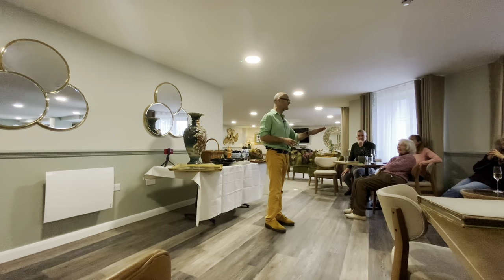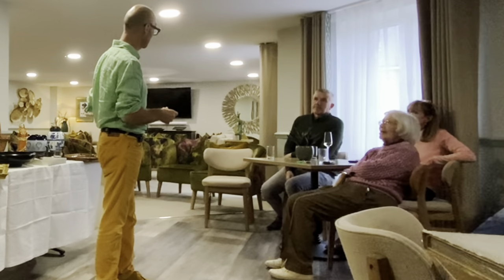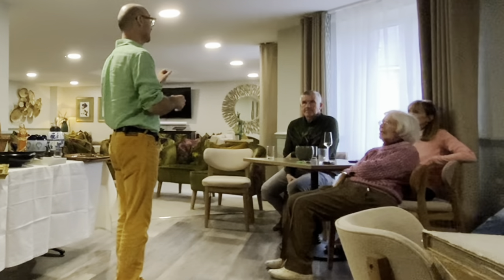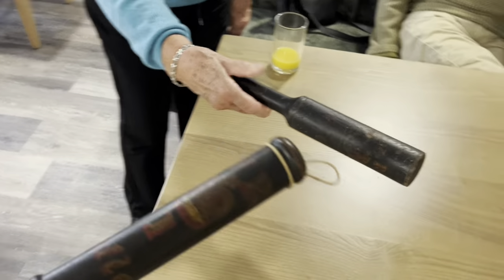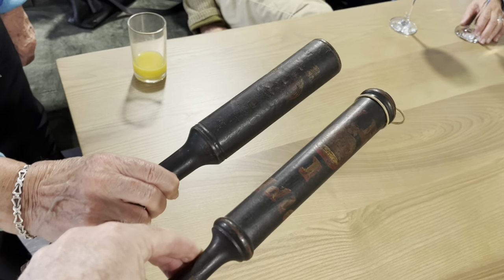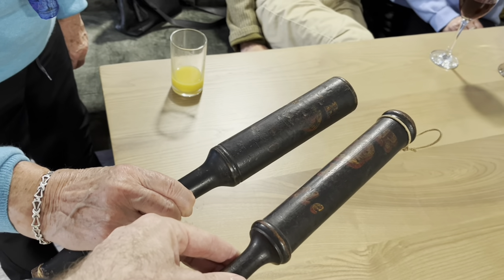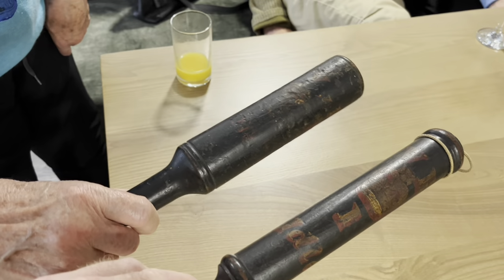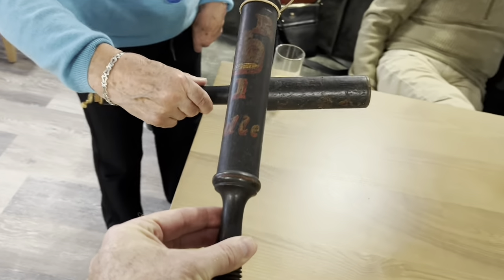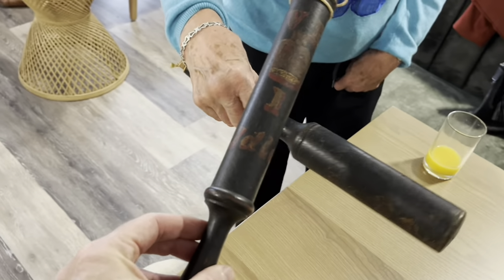Antiques are full of stories, and I wrote a book recently about the Georgians. The Metropolitan Police come into it because the Georgian period ended in 1830 and the police were founded in 1829 — just a Georgian invention. When you handle objects from the past, it's a way of travelling back in time — the closest you'll ever get to time travel. The stories you discover are mind-boggling; you find out such interesting things about our ancestors by handling objects.